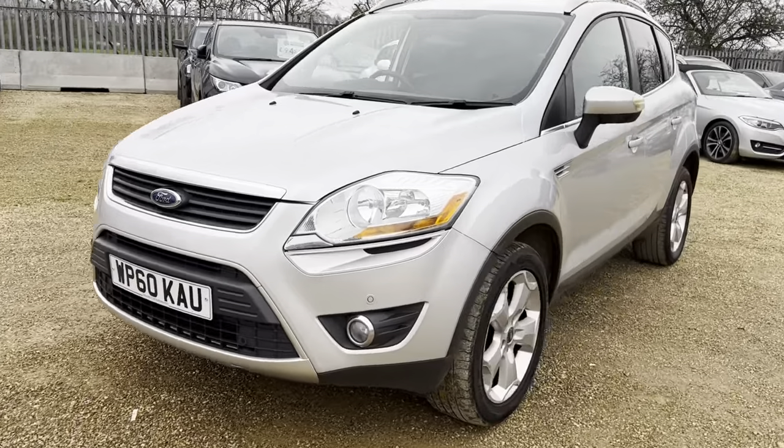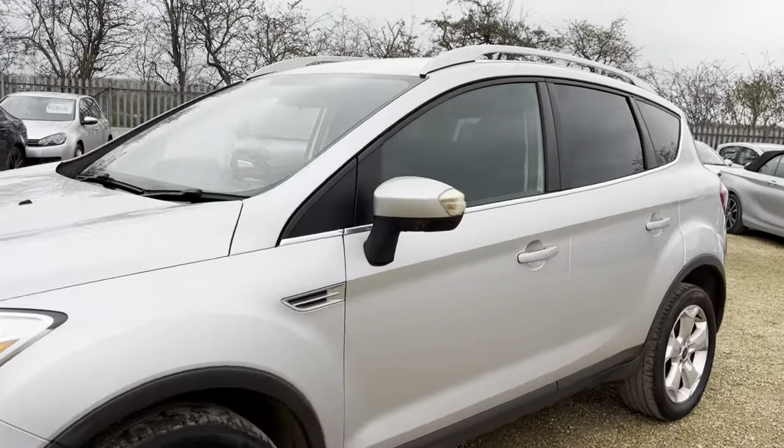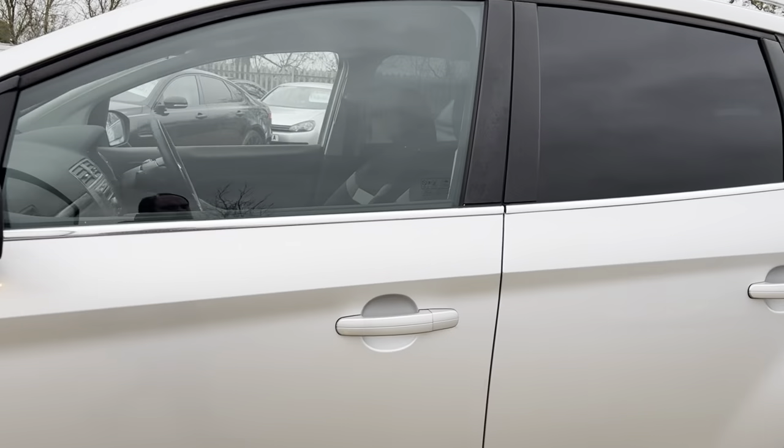Hello and welcome to Car Firm. Today we have our 60-plate Ford Cougar with us. We're going to have a quick walk around this vehicle, have a look at its general condition and some of its features as well.